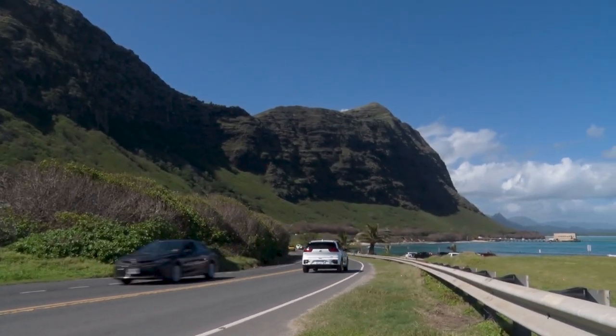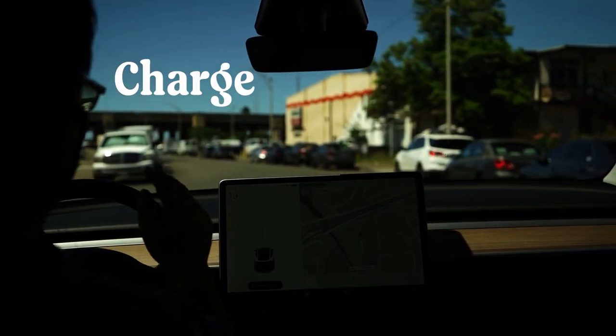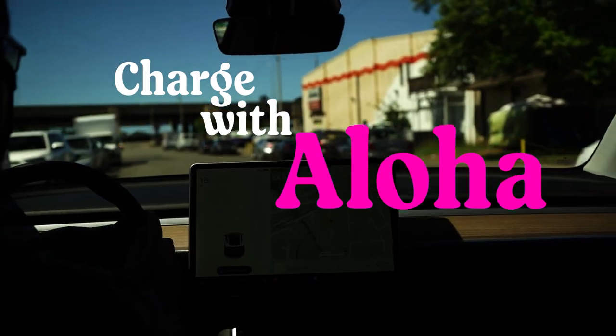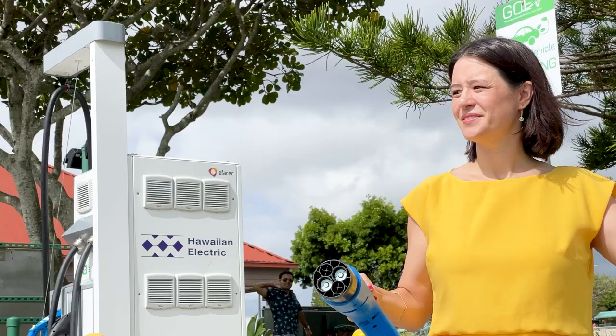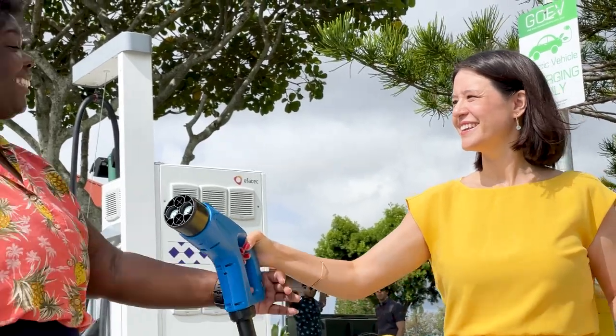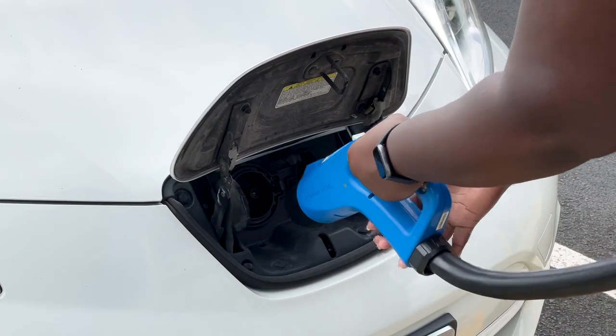In order to have a more pleasant and efficient charging experience, here are some tips on how to charge with Aloha. Charging with Aloha means to be kind, courteous, and respectful to each other when using a charging station. This helps to ensure that everyone who needs to charge their EV will get a fair chance to access a charging station.